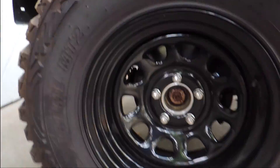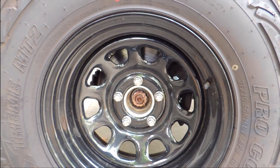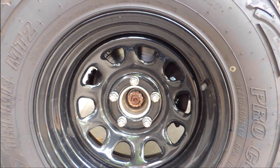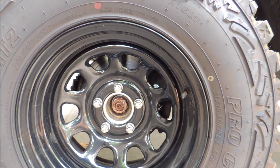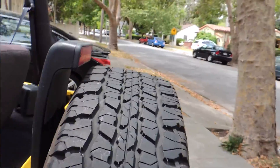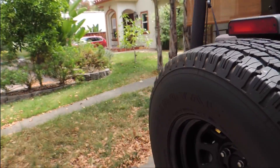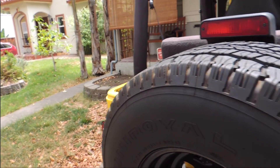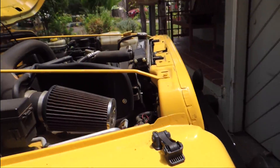Tires — I got 31s, some mud terrain tires from Pro Comp. I think they cost me around $190 each and I got the steel wheels, the glossy finish. My spare tire is the one I had before. The white walls were actually out and I had the stock rims. Somebody had actually punctured two holes on my tire on the right side, so I just went ahead and replaced them with some mud terrain tires.